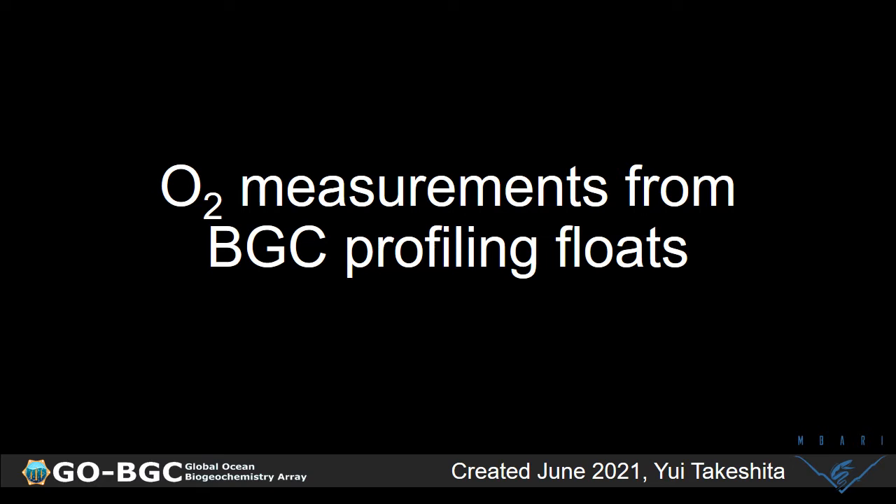Hello, everyone. My name is Yui Takeshita from the Monterey Bay Aquarium Research Institute, and today I will be talking to you about oxygen measurements from BGC profiling floats. This talk is a part of the GO-BGC Science Workshop in 2021.